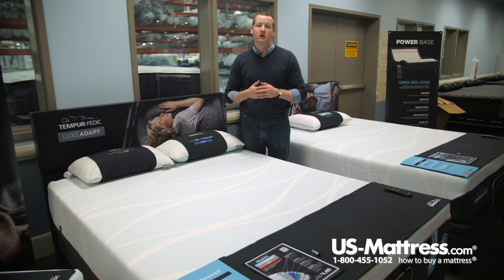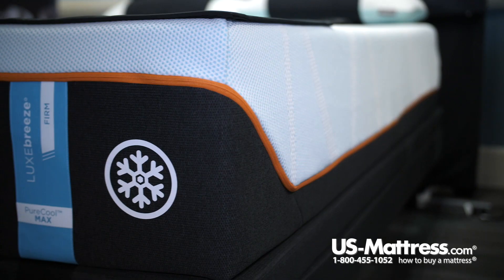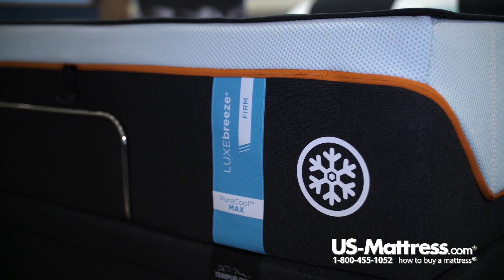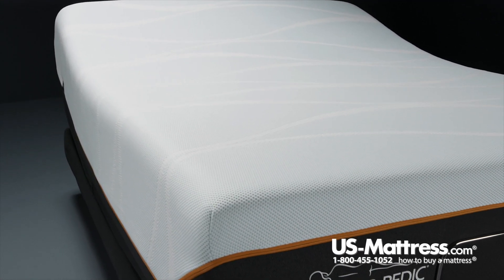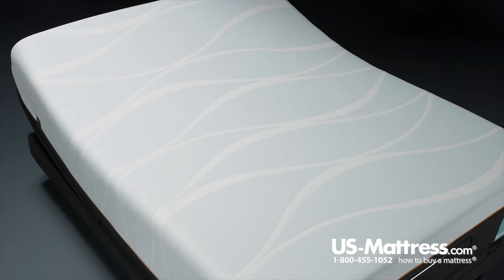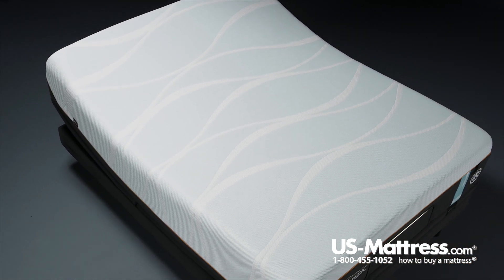If you're not familiar with the Tempur-Pedic feel, it is similar to a memory foam but in a league of its own due to the high demands it was created under. Today it has gone through different iterations as the engineers at Tempur-Pedic have continued to hone the craft and make it an even higher quality product than when it was originally developed.